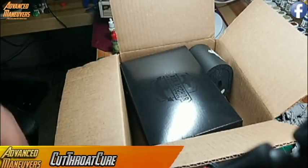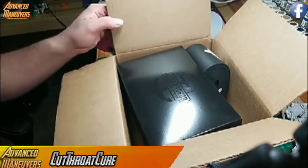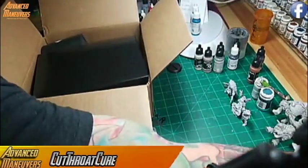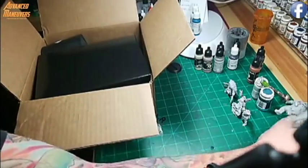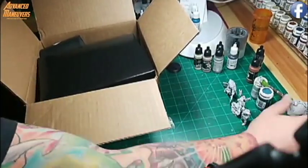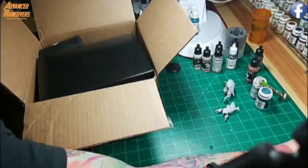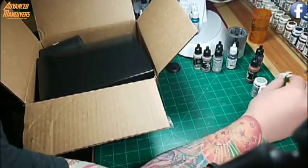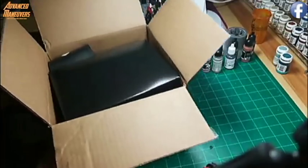Thank you for tuning in to a late night edition of Let's Unbox Stuff with Cutthroat Cure. I was not planning on doing anything tonight - just trying to move some stuff out of the way so I can make full use of my desk. I've been building a lot of models recently, and since I got this put together I wanted to make sure we got a video of this.